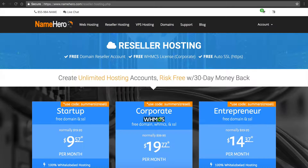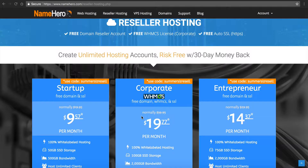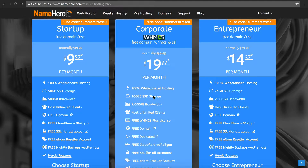Right now on my screen are our reseller packages here at NameHero.com. You can see our corporate package — it's our most popular by far. The reason why is it includes a WHMCS license key, and so I want to give you a tutorial about what it is for those that may be unfamiliar.